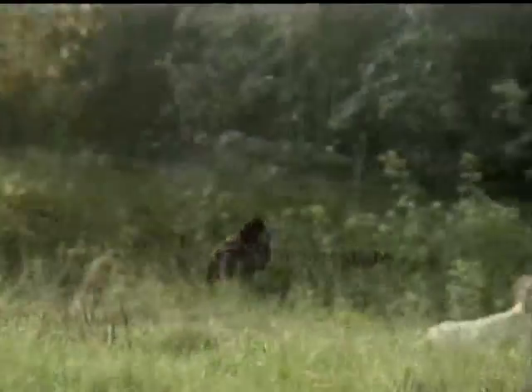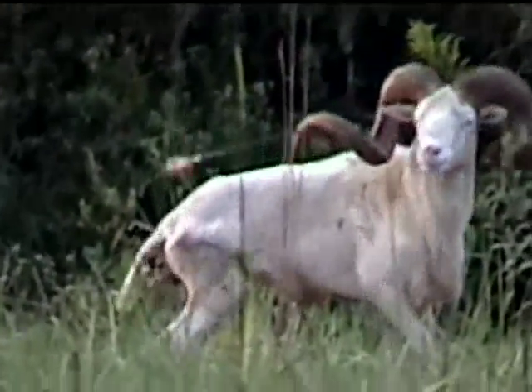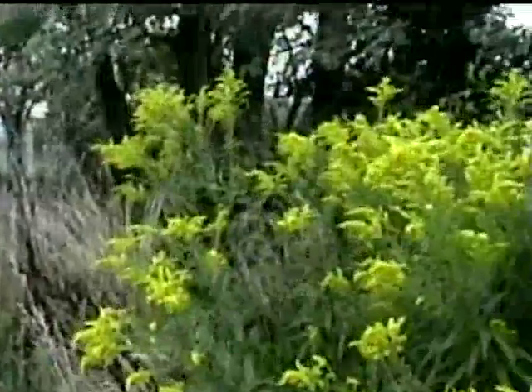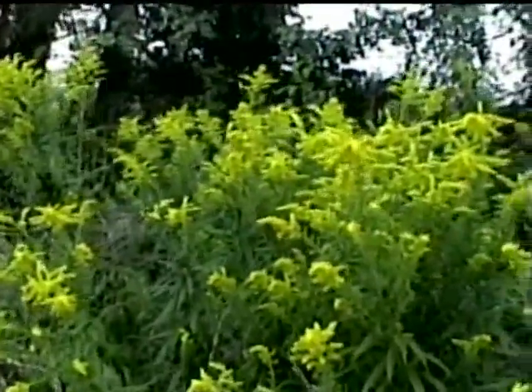Going for a sneak. I don't know if you can see these rams — they're bedded down right here on the edge. Just trying to move. Right there, it's right by the tree right there. See him? There he is right there.